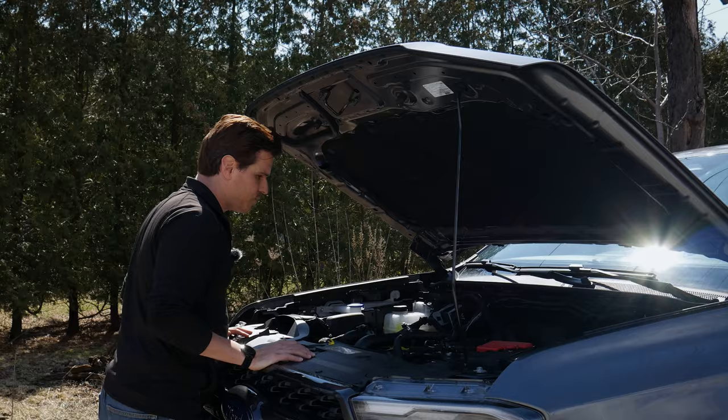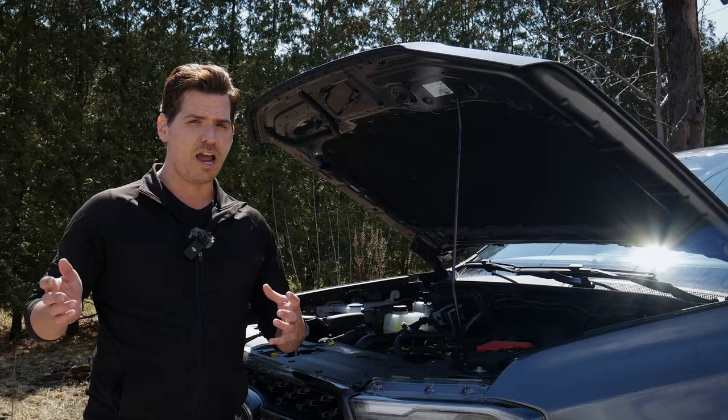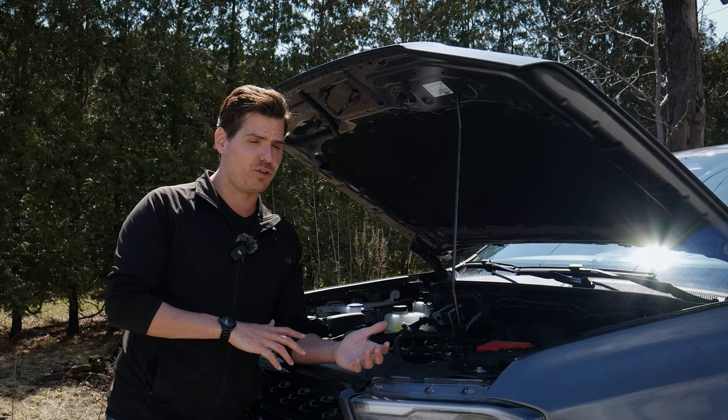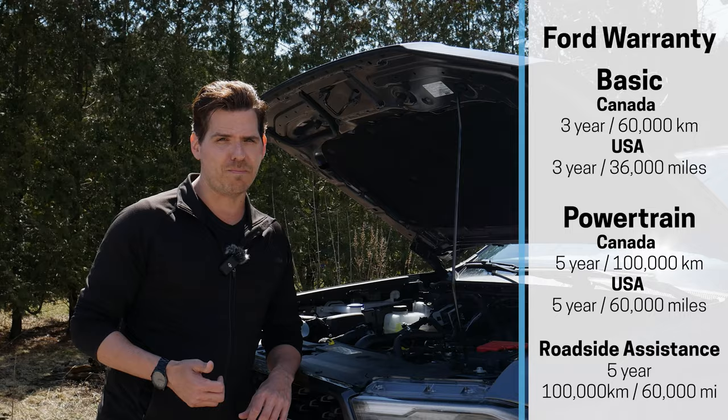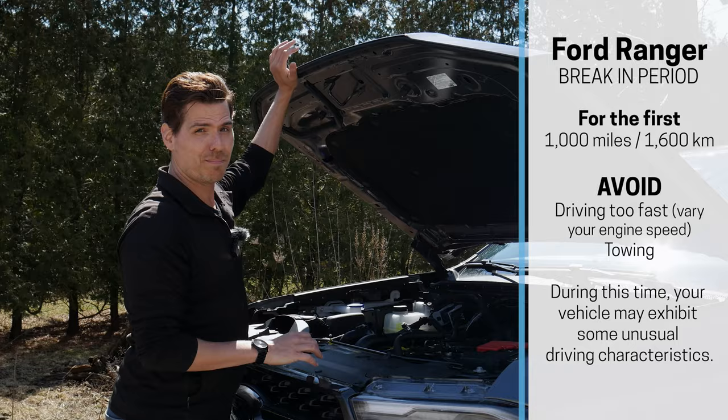It's nice and simple underneath the hood — you've got easy access to top up fluids, check and change oil, and easy access to the battery. The Ford warranty is unchanged from 2023 to 2024: a basic 3-year/36,000-mile or 60,000-kilometer warranty, with the powertrain bumped up to 5-year/60,000-mile or 100,000-kilometer. Just make sure you take it easy for the first little bit as there is a small break-in window.